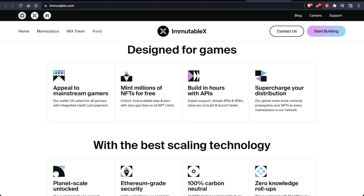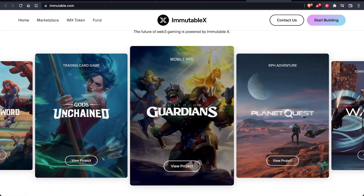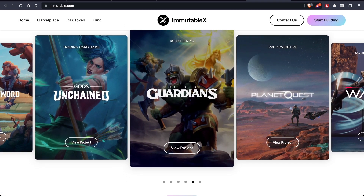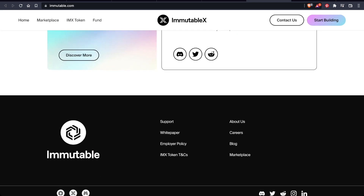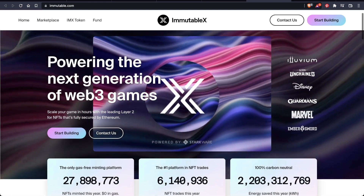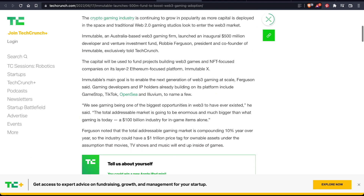Immutable X is designed with multiple things in mind: games, NFTs, and building APIs. Immutable X ultimately wants to power the future of Web3 gaming and enhance that experience. We know that blockchain gaming is becoming bigger day by day, and Immutable X can capitalize on this. Recently, Immutable X launched the Immutable Developer and Venture Fund worth $500 million to accelerate the adoption of Web3 games and projects — this is going to help a lot of individuals in the blockchain realm who are trying to develop on Immutable X.